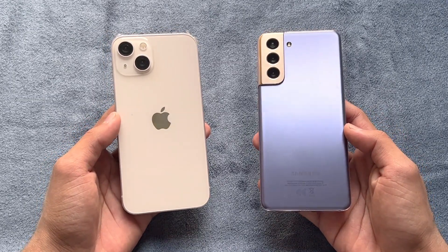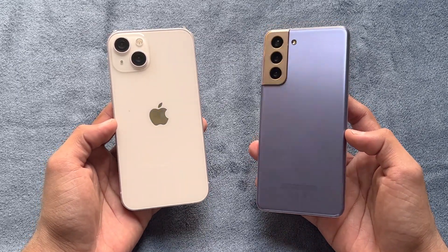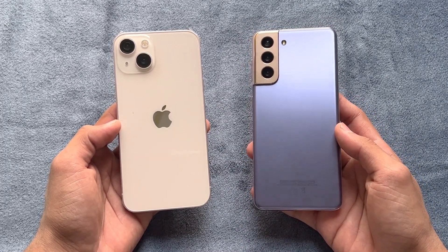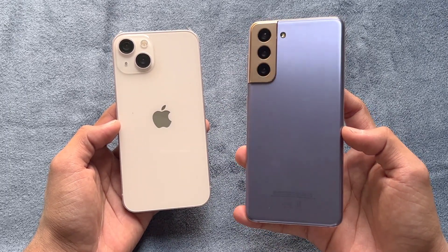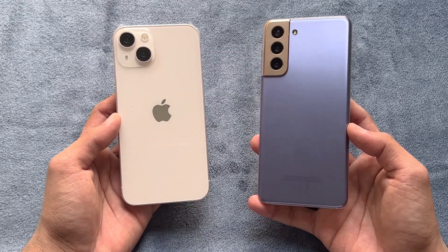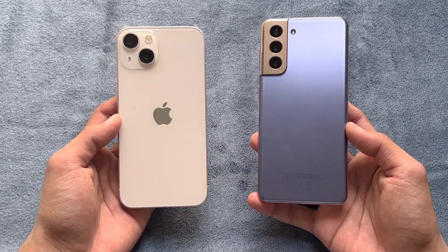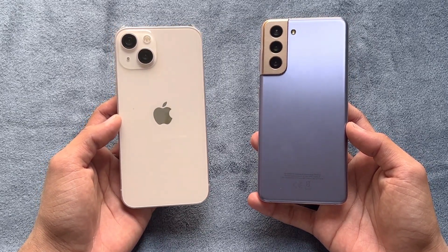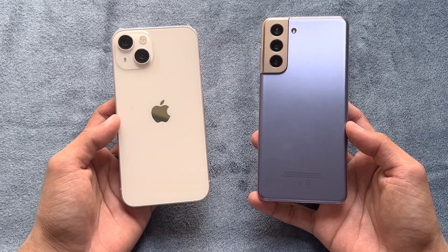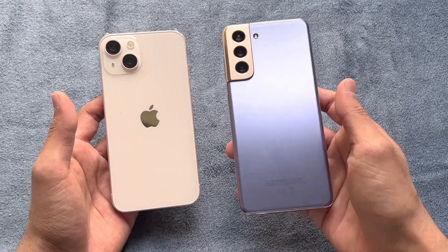On the back we have triple cameras on the S21. On the iPhone 13 we have dual cameras — a 12 megapixel main camera with optical image stabilization, a 64 megapixel telephoto lens giving 3x optical zoom, and a 12 megapixel ultrawide. On the iPhone 13 we have a 12 megapixel main camera with sensor shift image stabilization and a 12 megapixel ultrawide.